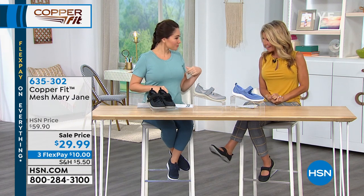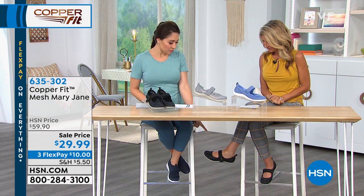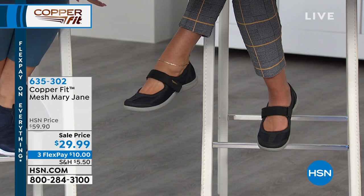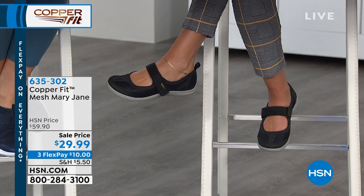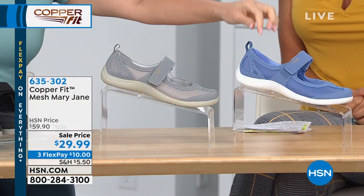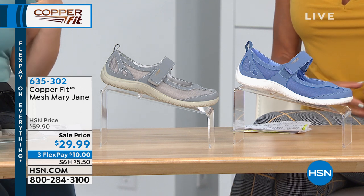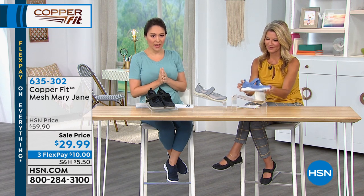Faith, you're back with me and your Mary Janes! If you have been looking at Faith's shoes this whole time and thought they were super cute, we have those available. These are the mesh Mary Janes — she has them on in the black. This is 50% off and that does expire tonight. $29.99, three flex payments. We also have it in the gray and in the blue, which is almost kind of like a baby blue. Sizes are 6 through 8½ in half and whole sizes, and we have 11 in the blue only.